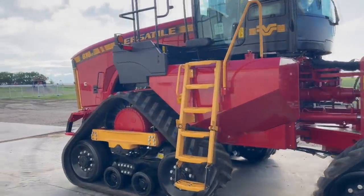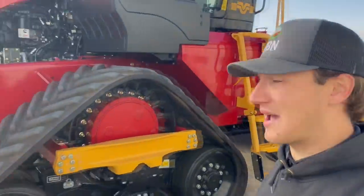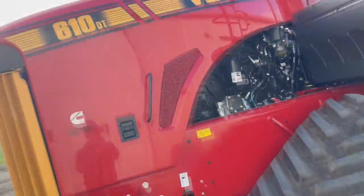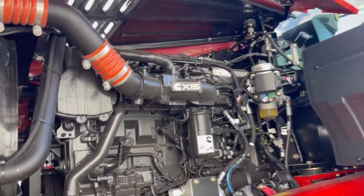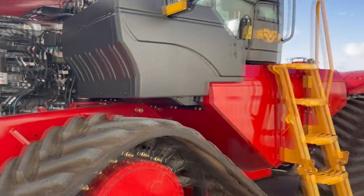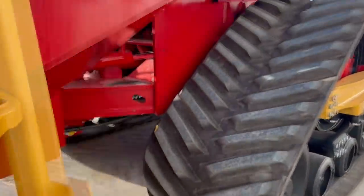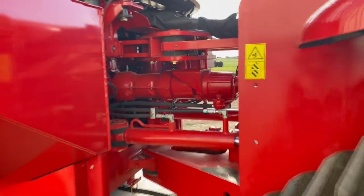The first thing I'm going to talk about with these Versatile tractors and the Delta Tracks is the pulling power. People want to know how the pulling power is and what it's all about. We're going to start up front here with the 610 being powered by a 14.9-liter X15 Cummins engine producing 610 horsepower — that is the heart and soul of this Versatile tractor. Paired to that, we have a CAT transmission with 16 forward and 4 reverse gears.